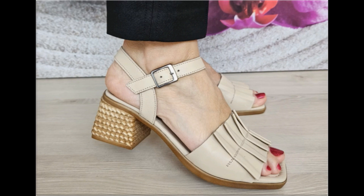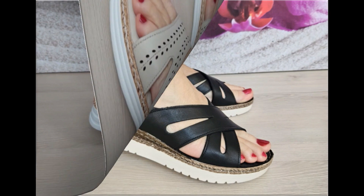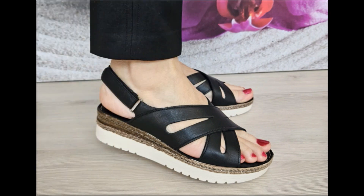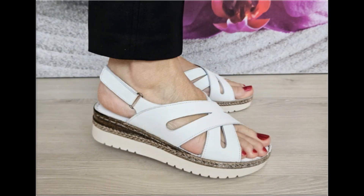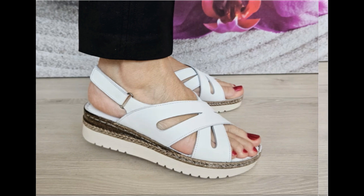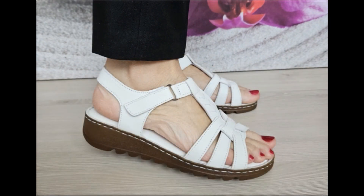So guys, keep in touch with this video till the end so that you can go through all these stunning designs which are launched only for yourself. If you are interested to wear such type of footwear, or if you want to add any one pair from this pretty collection to your wardrobe, please keep watching till the end.